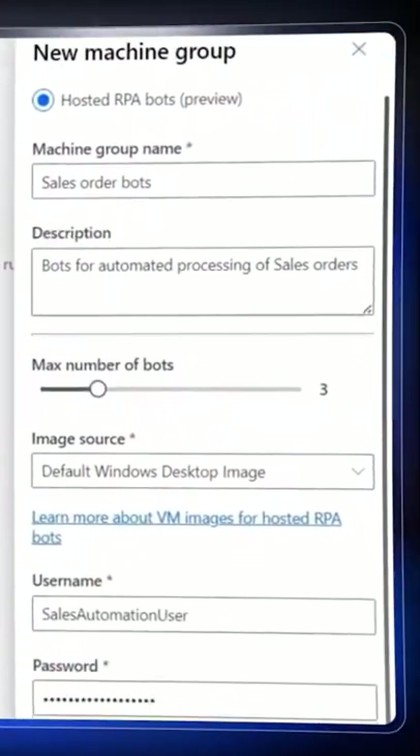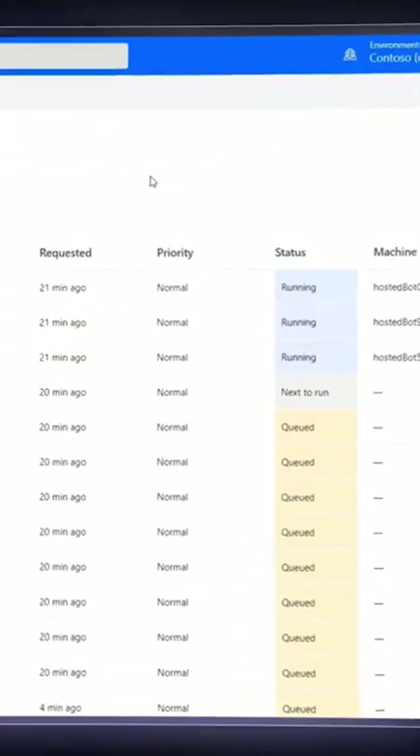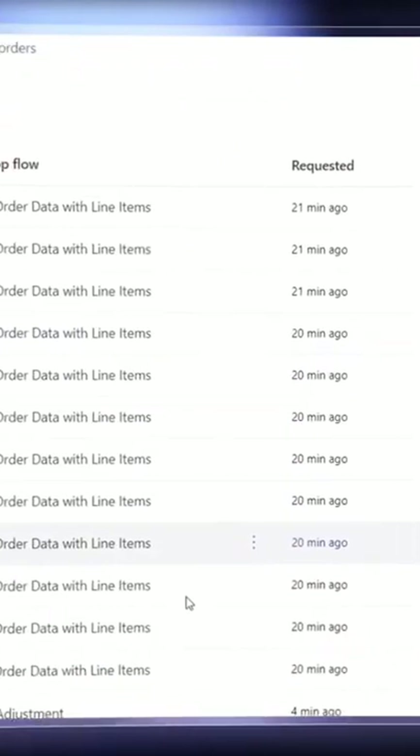And if you're thinking this is something you've been able to do before, I'll show you how now it's much easier. Instead of having to set up Azure virtual desktop infrastructure yourself, now anyone with just a few basic parameters and even without an Azure subscription can get started with unattended bots running large-scale automation in minutes.